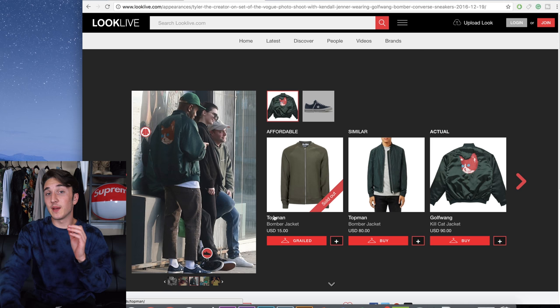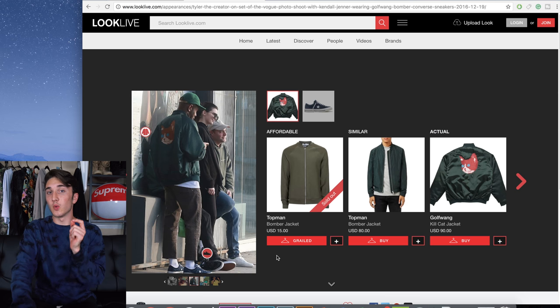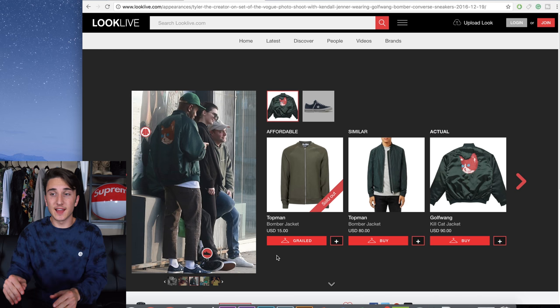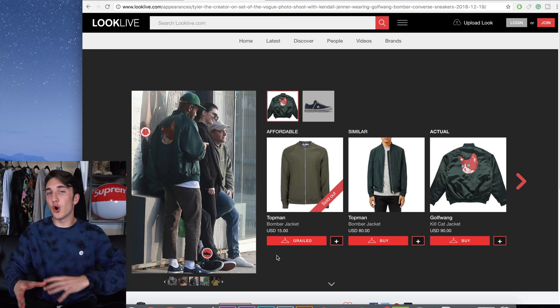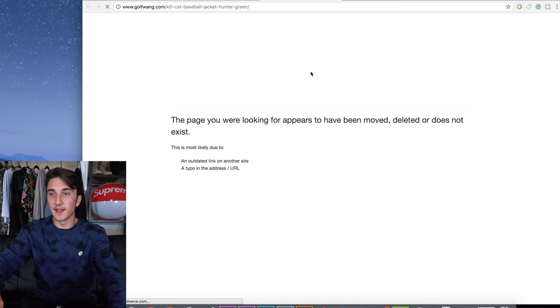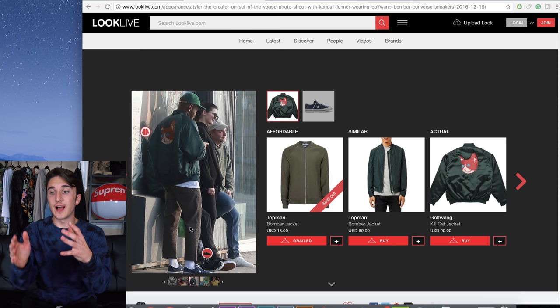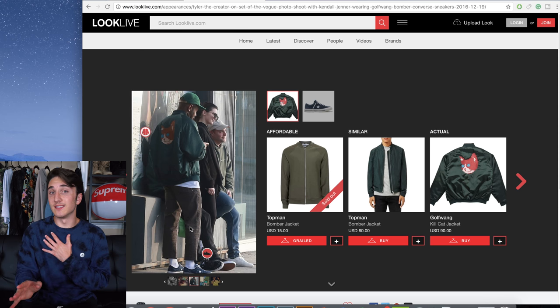I found a picture where it wasn't his own collab shoe so I'll be able to find that one. This is the outfit I picked — as we break it down we have a hat which is kind of like a five-panel hat. There's a green bomber jacket which is a Golf Wang jacket that's sold out and not even on their website anymore. We have a white shirt which I'm unable to identify exactly.